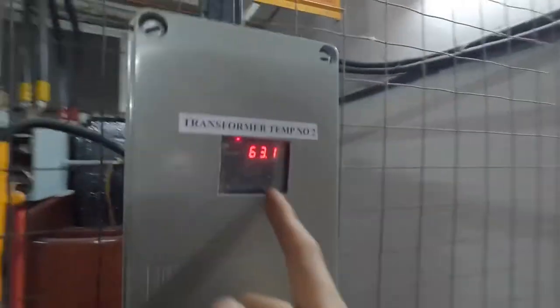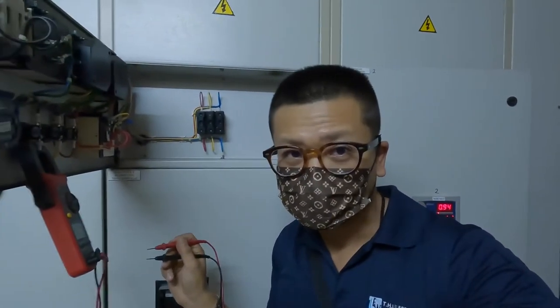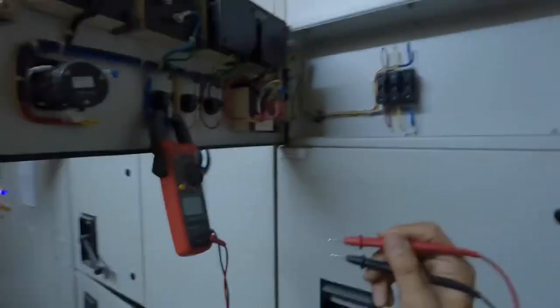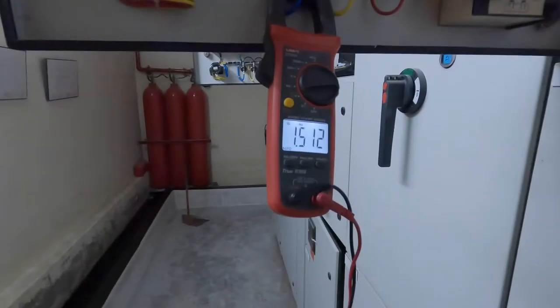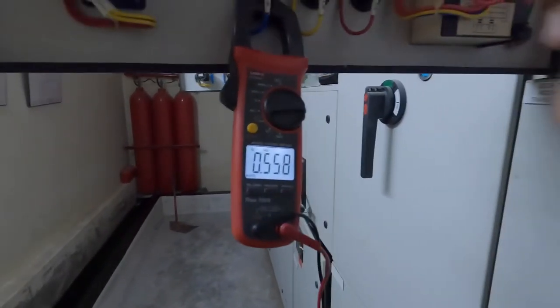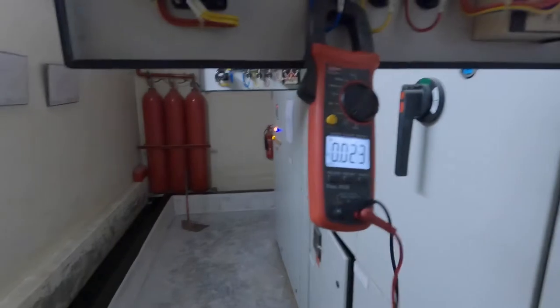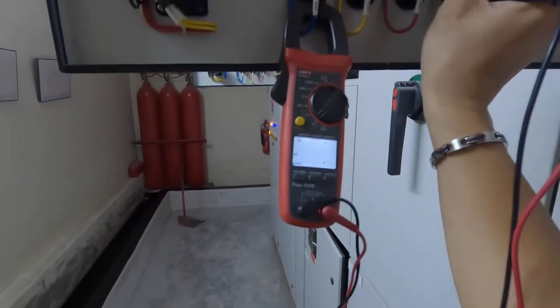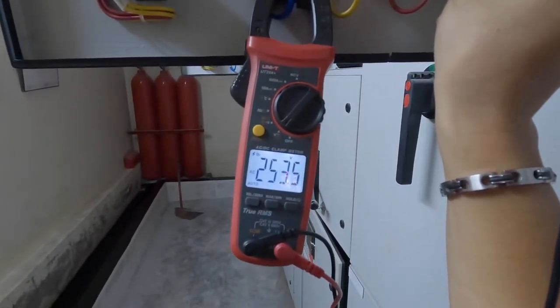Now we're going to proceed to the LV room and test run the Genset from there. Here I'm inside the AC Hotel Puantan LV room. I'm going to check the voltage on single phase. We have a voltmeter here. We have a reading in the higher range of 253V and above — not advisable, it's too high on single phase.